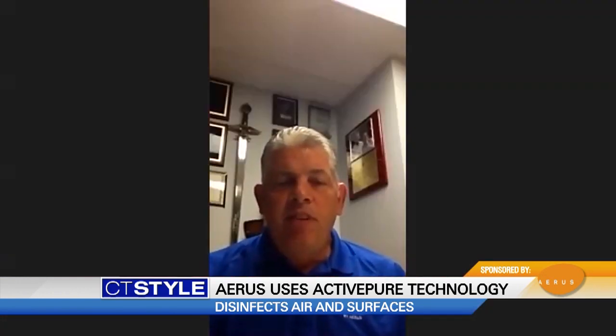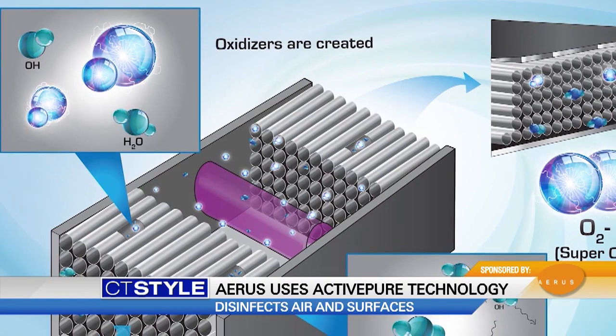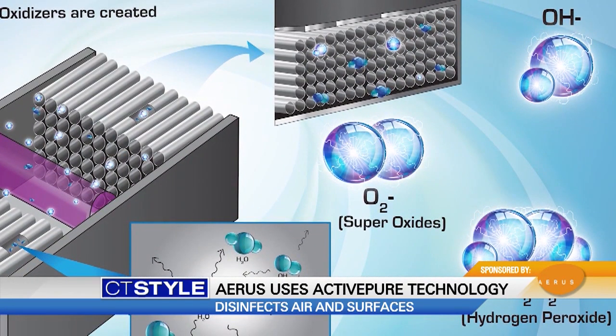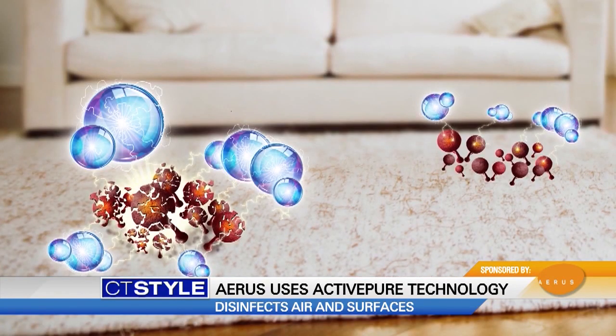That's pretty incredible. Can you break down the technology behind that? ActivePure was originally designed for NASA to solve a problem on the International Space Station. What it does is take the hydrogen and oxygen molecules in the air we breathe and convert them into very powerful but safe oxidizers. They go and attack anything in the air or on a surface that's a single-cell microorganism and destroy it on contact, providing the ultimate indoor space for home wellness and businesses, especially in the current state of affairs.